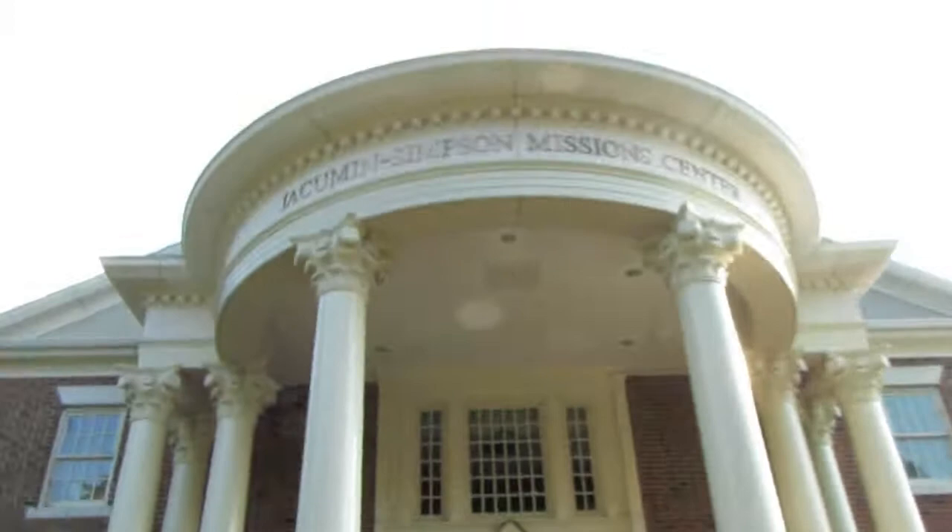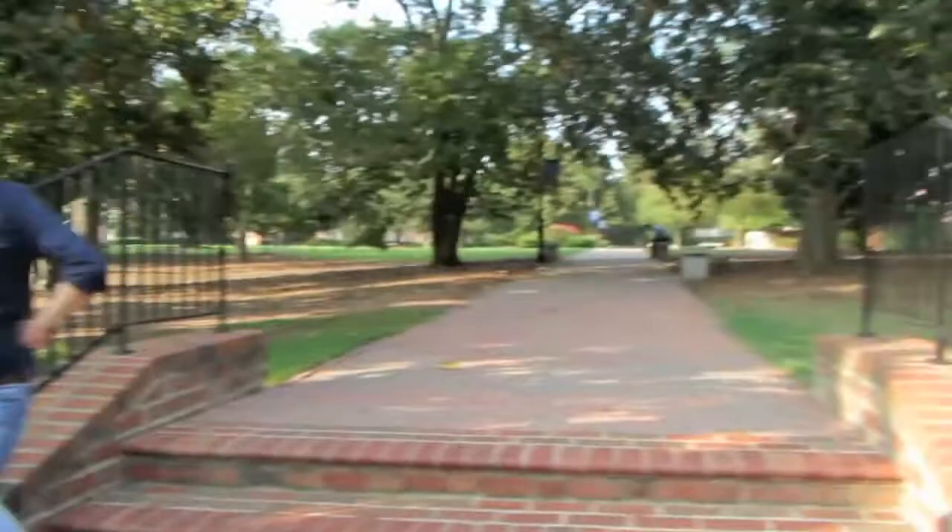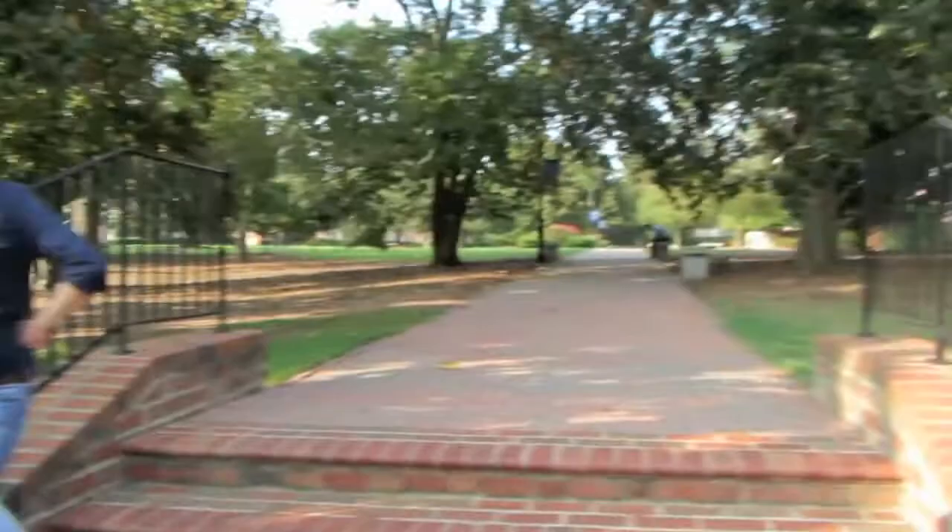Now we're walking to the Wake Forest historic district. Beautiful places. This is the Southeastern Baptist Theological Seminary building. It's a mouthful. It's very pretty. Look at these guys — they're all pokey and funny. They look fuzzy but they're actually really pokey.